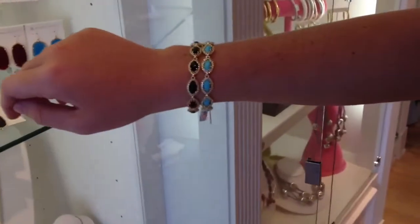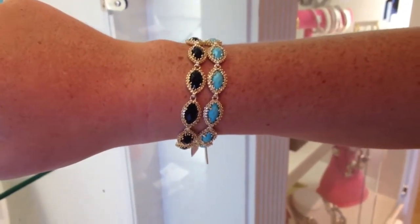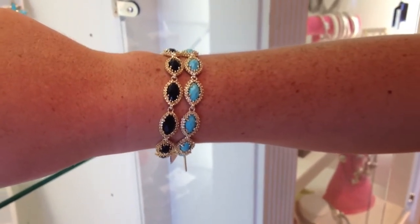One of my favorite lines at Dazzle is Kendra Scott. One of my favorite items from Kendra Scott is the Janna bracelet. Kendra Scott comes out of Austin, Texas, and two of my favorite colors in the Janna bracelet are the black and the turquoise.